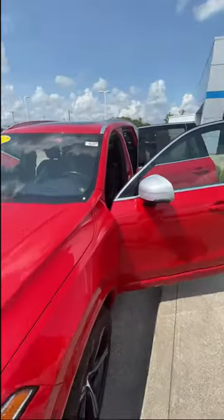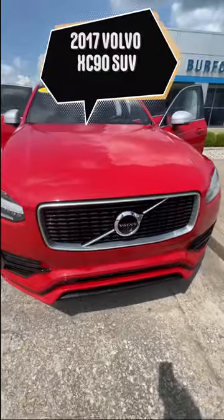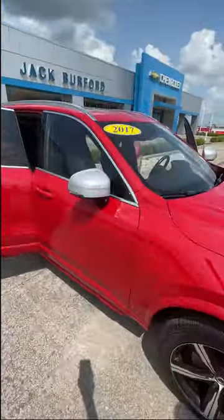Jeffrey at Jack Burford Chevrolet, and today I want to show you the 2017 Volvo XC90. It's only got 25,000 miles on it, and this thing is absolutely loaded up with luxury features.